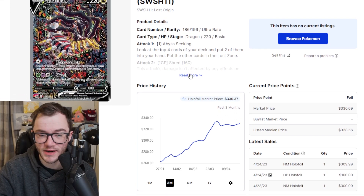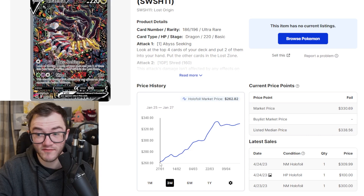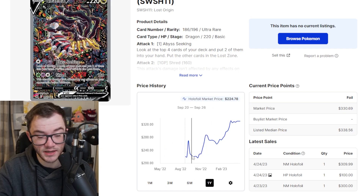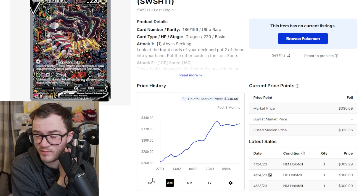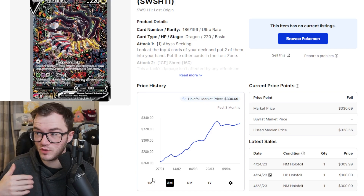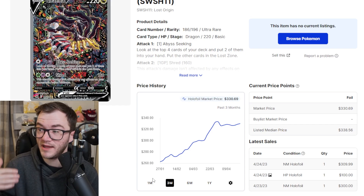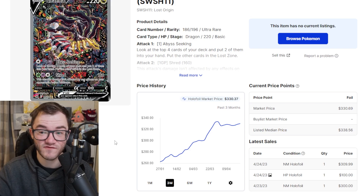Another big climber is the Giratina VStar from Lost Origin — very expensive at $330. Three months ago it was $262, and going back six months it's gone from $230 up to $330, jumping $100 in six months. This is the second most expensive card in the Sword and Shield era and it's very difficult to pull. At the rate it's going, I wouldn't be surprised if we see this card break $400 by the end of the year. Similar to Brilliant Stars, there are talks of restocks of Lost Origin coming, especially in the UK, but because it's so hard to pull I think it will maintain its value even if more product hits shelves.